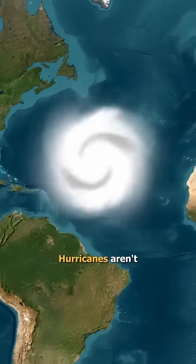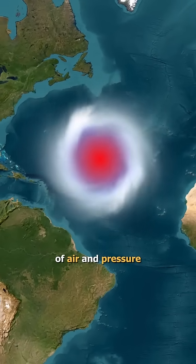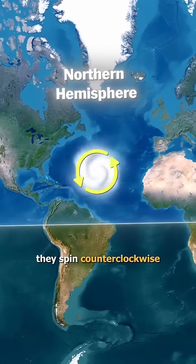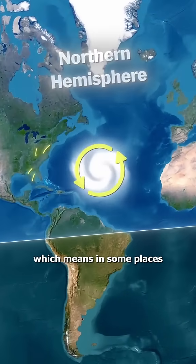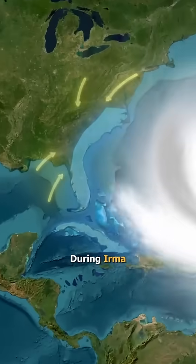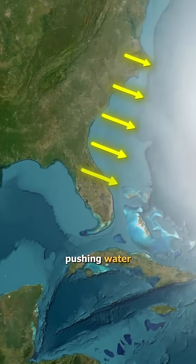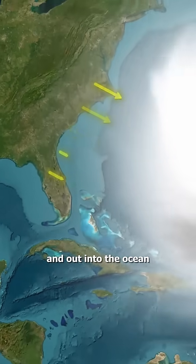But why did this happen? Hurricanes aren't just spinning winds and rain — they're like giant machines of air and pressure. They spin counterclockwise in the northern hemisphere, which means in some places the winds blow directly offshore. During Irma, those fierce winds acted like a giant hand, pushing water away from the land and out into the ocean.